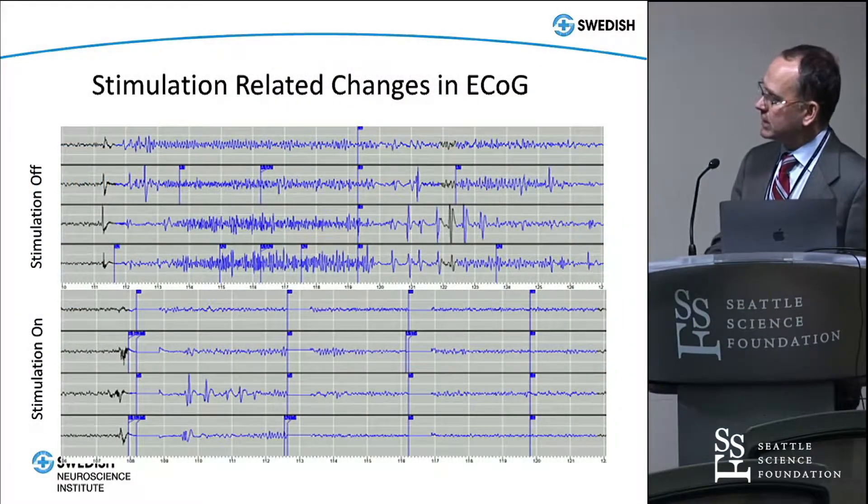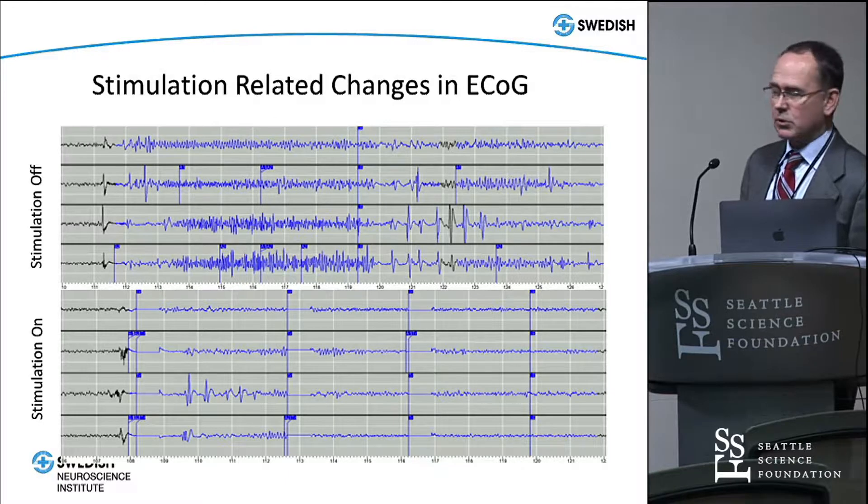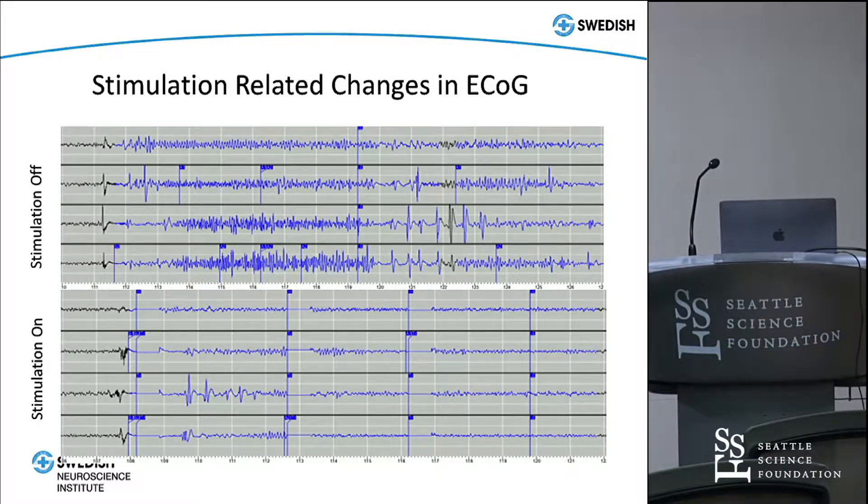Here's an example: on the top trace, you have a patient where detectors are turned on but stimulation has not been turned on. The detection happens, but the seizure continues. With one-second markers shown, after stimulation has been turned on, you can see detection happens, and then this flat blank line is when stimulation is being given. It re-detects and sees a couple of spikes, so it delivers another stimulation, re-detects again, still thinks something is abnormal, stimulates again. Finally, it re-detects and doesn't see seizure activity, so it stops stimulating.